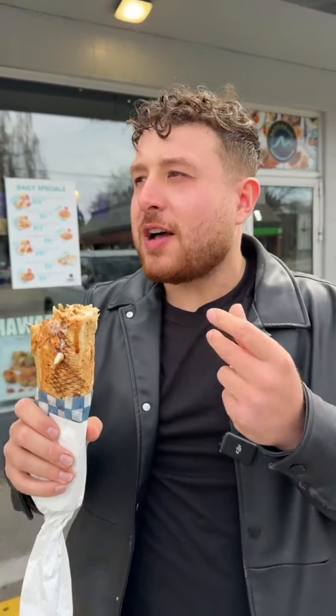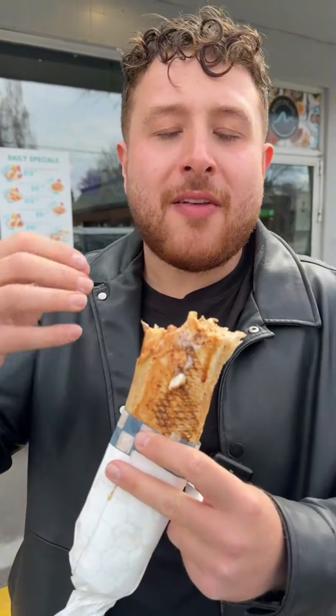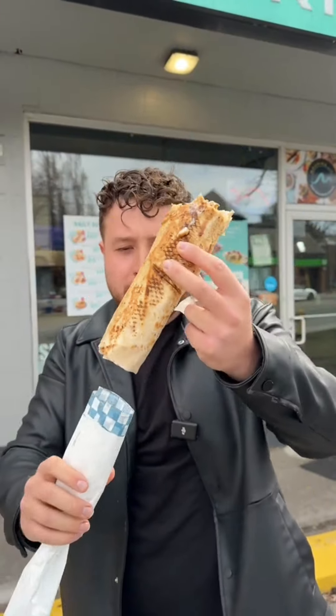The garlic sauce is nice and tangy. It complements that sweet pomegranate and the chicken is juicy of course. I love the saj they use, grilled to perfection. Of course these guys are 100% halal.